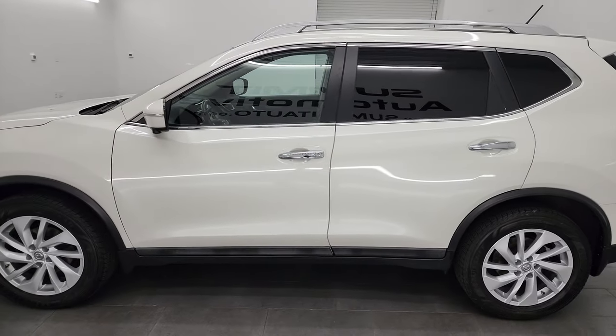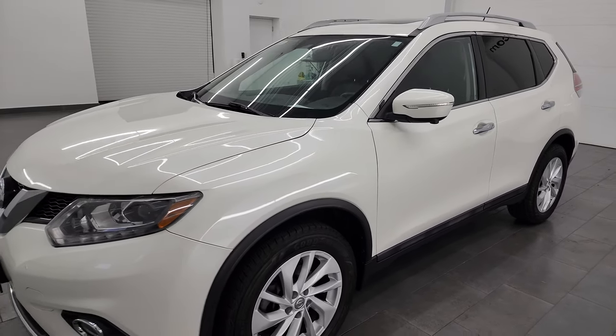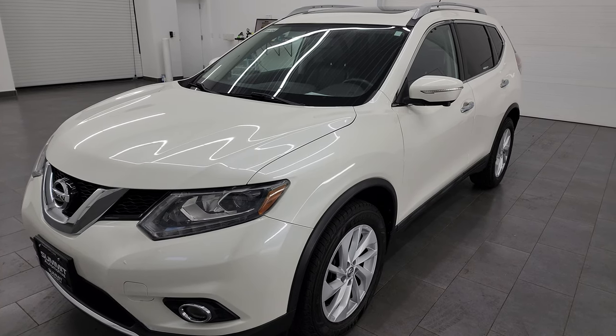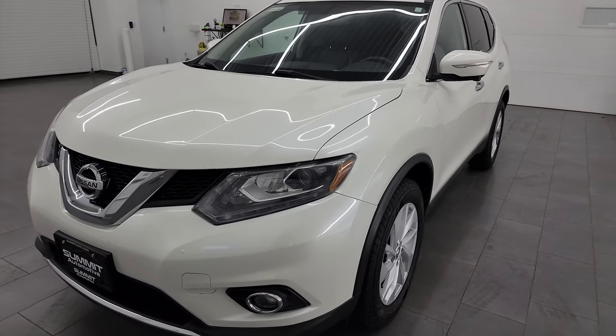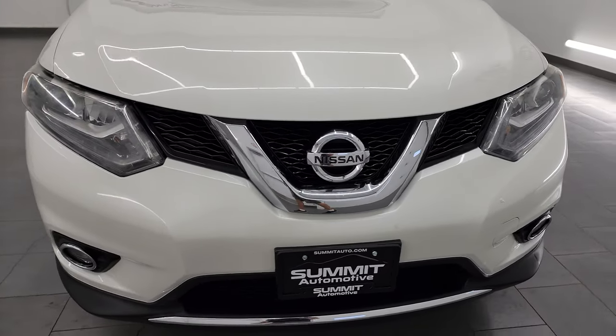This 2015 Nissan Rogue has the 2.5-liter four-cylinder engine, puts out 170 horsepower. This Nissan Rogue has been fully safetied and inspected by our service shop, has a fresh oil and filter change. All the fluids have been checked and topped off, and it is 100% ready to go.